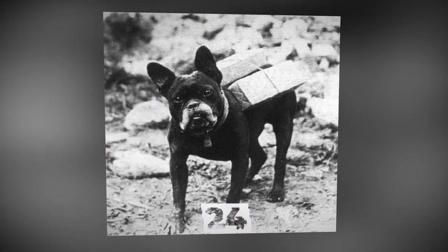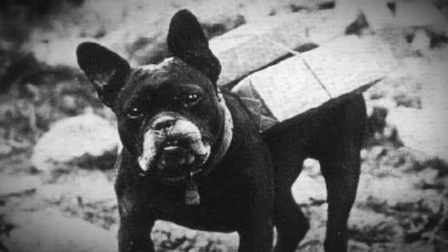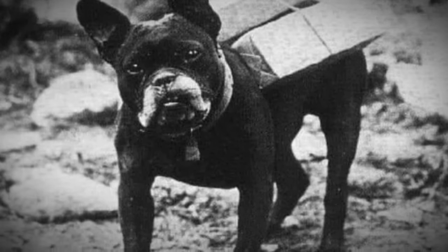A brave French bulldog named Mutt served in the American Engineering Corps and delivered cigarettes along the front lines during World War I, 1918.